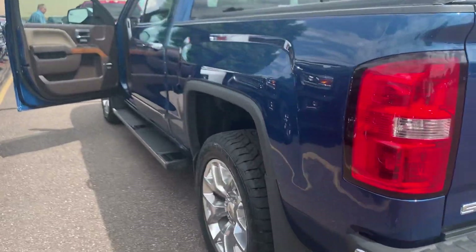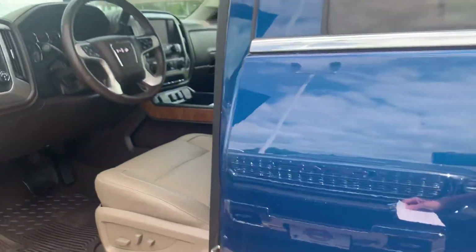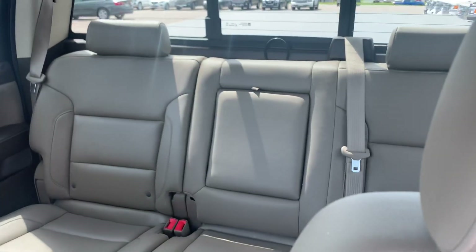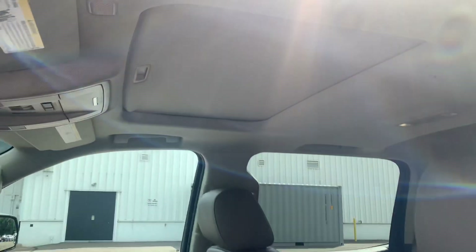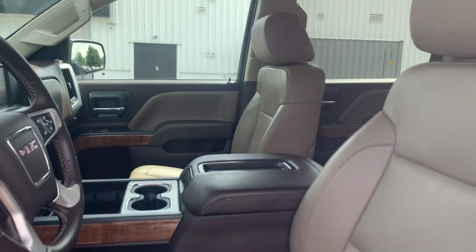I'll come around and let you take a look on the inside here. It's got a Coco Dune leather interior. Plenty of room in the back as you can see, nice and clean. It also has a Z71 off-road package, power sunroof, and the SLT preferred package.